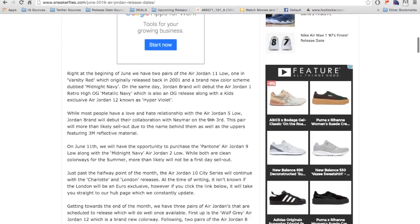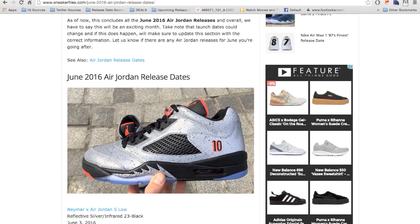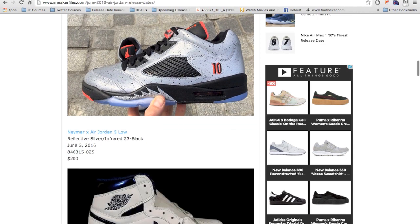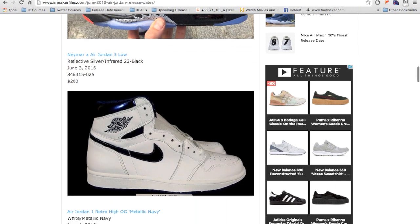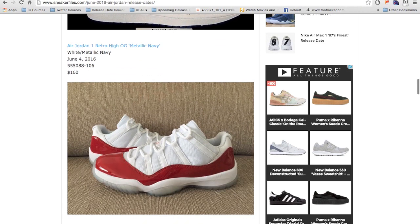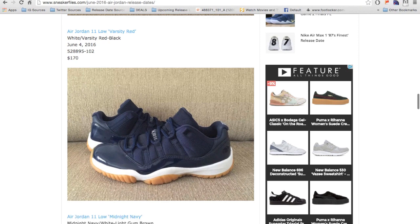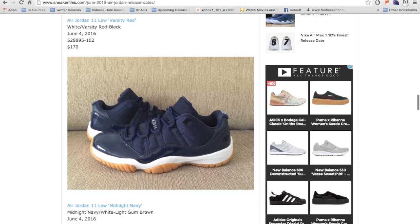The Neymar collaboration has already released so we're not going to talk about that, or the ones that have already released like the Air Jordan 1 Retro High OG Metallic Navy, the Cherry 11 lows, and the Midnight Navy 11 low — those are already available.